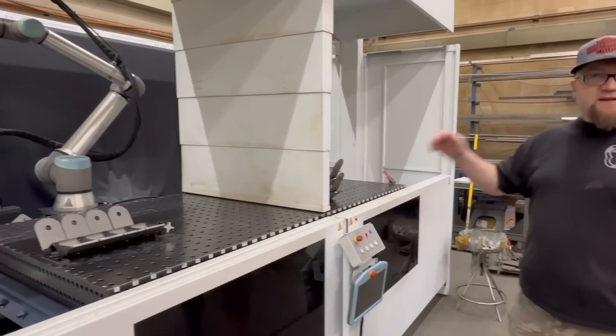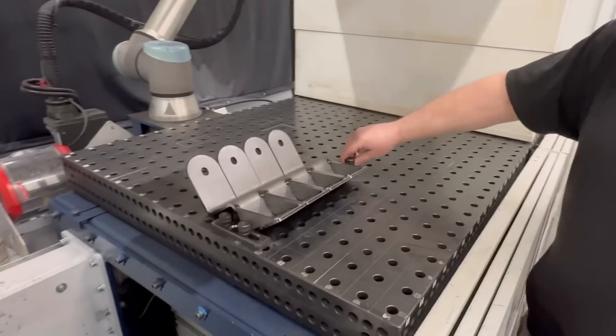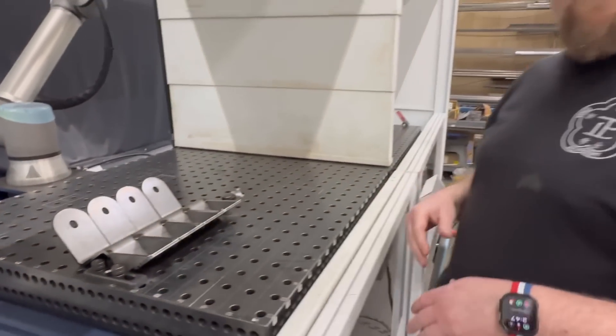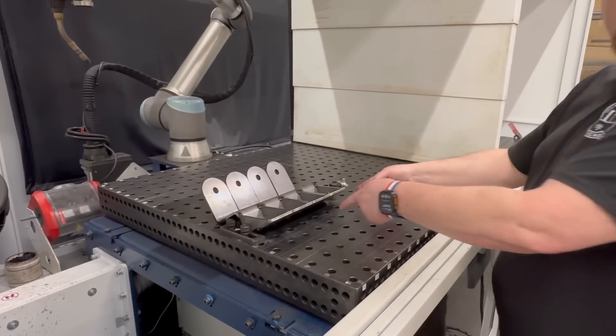Now, just as with any other robotic welding, fixturing is key — part consistency. This looks like a pretty simple setup. To weld this, they just clamp it in, tighten it down, and that's it. About as simple a fixture as you can get. But our part consistency from our laser cutting process gives us a fixed width every time.